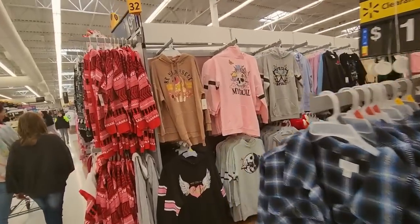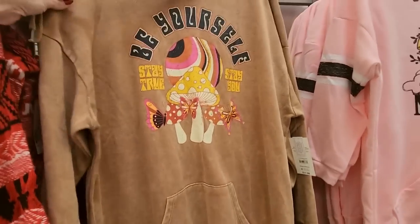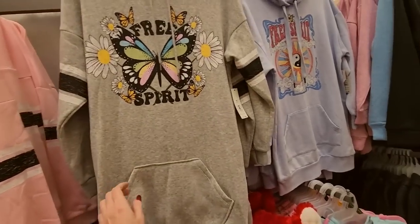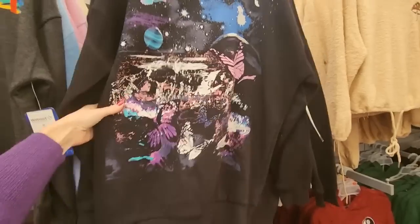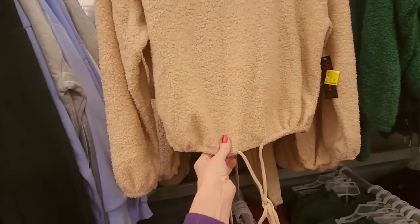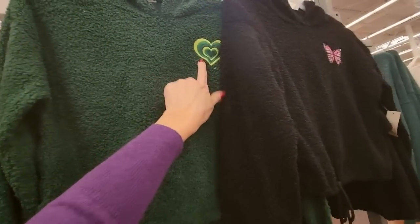Look over here at these hoodies though — these are cool. 'Be yourself, stay true, stay you.' It's very long. 'Mystical.' 'Free spirit' — I like that one. Look at the big pocket, it's very long. We have a PlayStation one, $16.98. Oh, look at this sweatshirt — that's cool. We have some down here with sunflowers: 'Choose happiness,' 'Friends forever,' the Peanuts. I like this one with a little mushroom on it, but it's a crop top. These are marked down to $13.